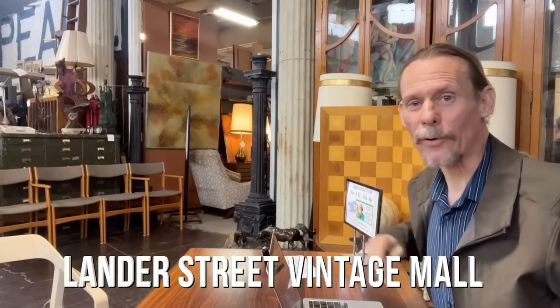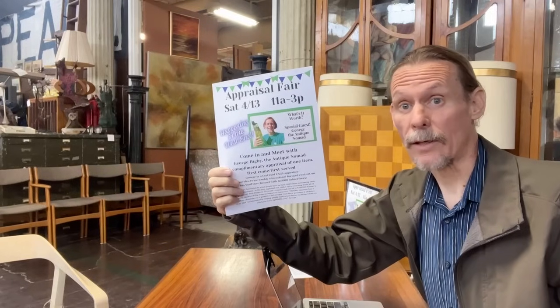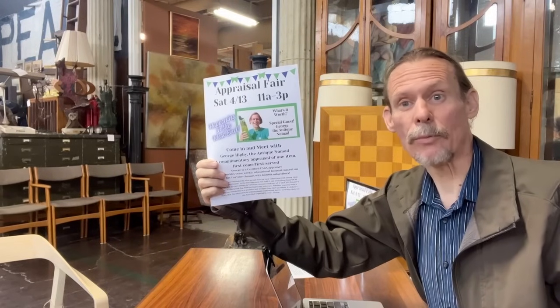We are getting ready for this event here. We are at Lander Street Vendor in Seattle, and this is a great modernist mall. What will people bring to an appraisal fair at a store known for really high-end designer modernism? No telling, because we're in Seattle — we could get people who have old things that have been in their house for years, or collectors who love to frequent this place. I'm very curious to see how this will differ from other appraisal fairs we've done, so let's watch together.